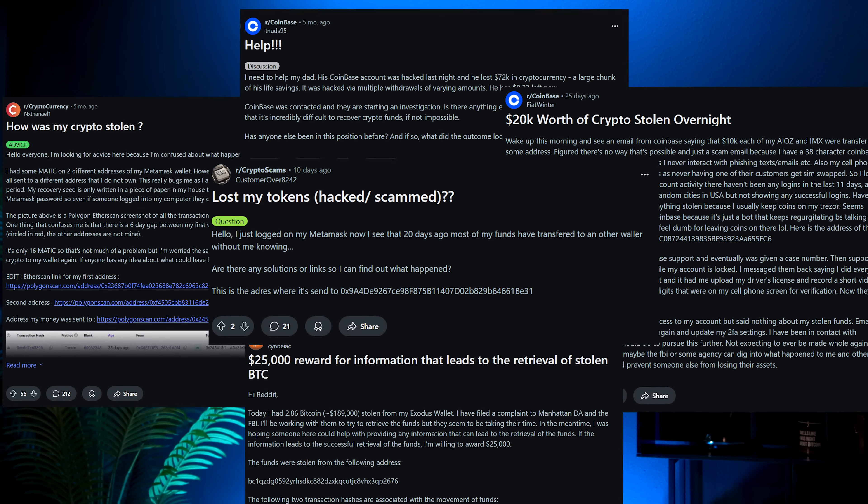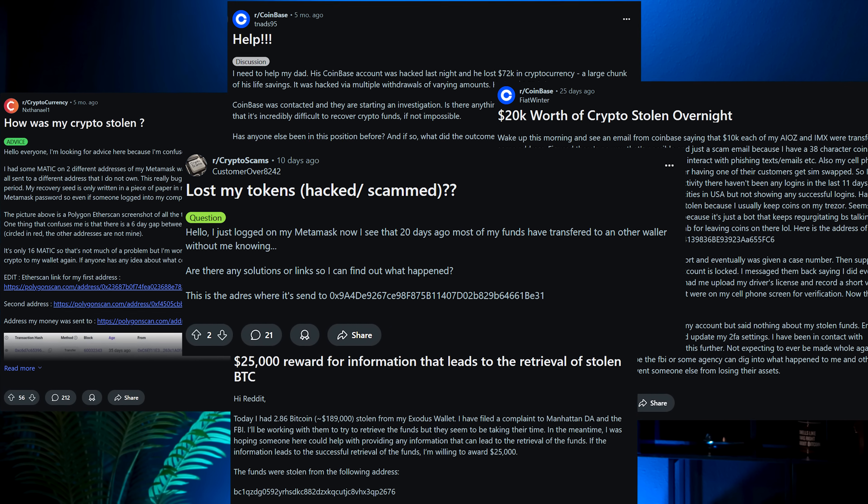Step 5: Spread the word. Post about the stolen funds on forums, X, and other social platforms. Include the hacker's wallet addresses. The crypto community is one of the most helpful and can help speed up the process of flagging and freezing the funds.